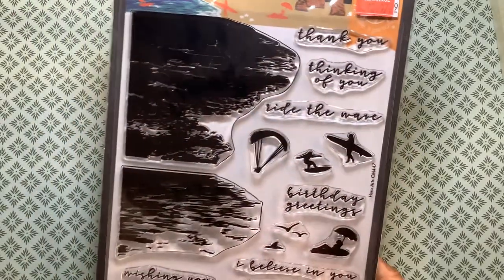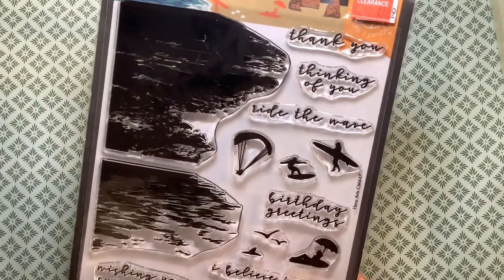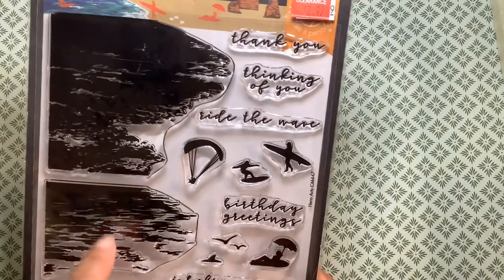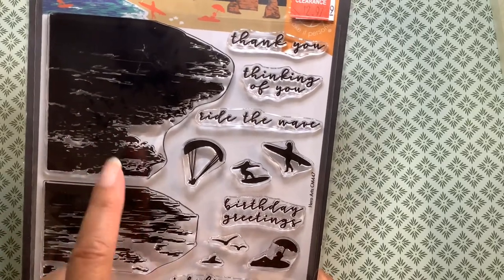And from Joann's, I got this water stamp that was on sale with an additional 25% off. I got this because I'm hoping I can feature my lighthouse stamps on it, along with this stamp set.